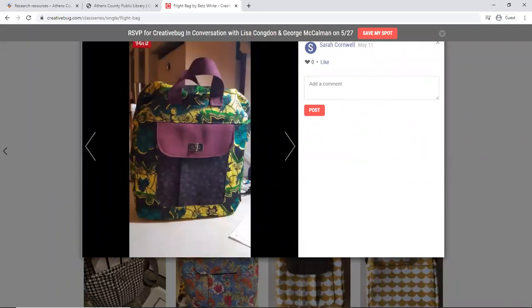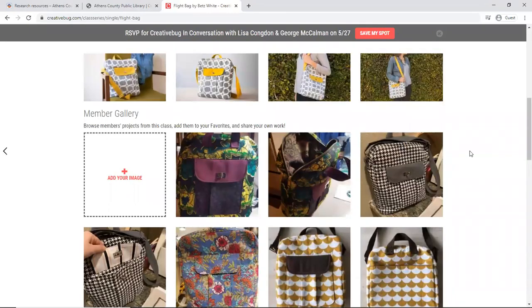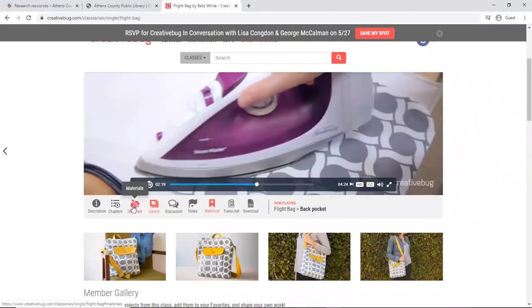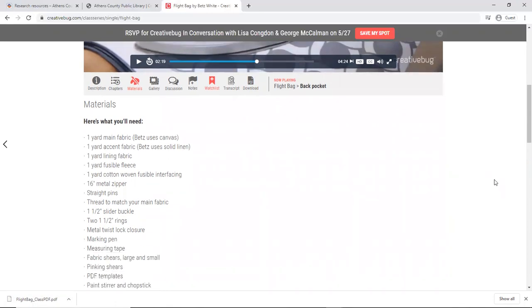My husband picked these colors out — it's a lunch bag for him. I want to let you know that I'd never taken on anything this complicated before; there's even a zipper — yes, my first zipper! Creative Bug helped me with the confidence to take on this project and gave me everything I needed, from lists of materials to even a download where I could download the pattern right to my home computer, and then I had the pattern I needed to get started.